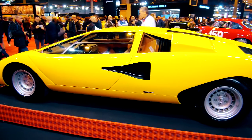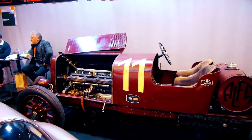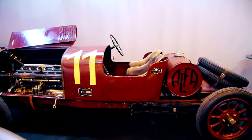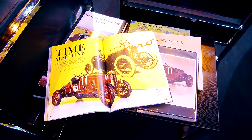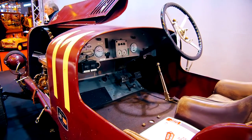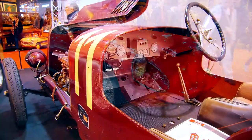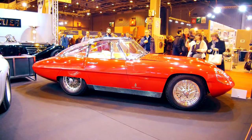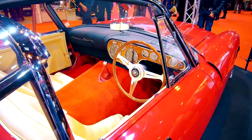Alfa Romeo rarities were also to be found. The Alfa Romeo G1 is one of the most important vehicles in the history of Enzo Ferrari, as he had contributed significantly to this project. Today, only one of these vehicles is left, and it was to be seen at this year's Retromobile. Next to it was a unique Alfa Romeo Superflow by Pinin Farina, built in 1960.